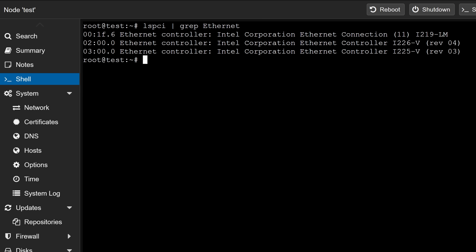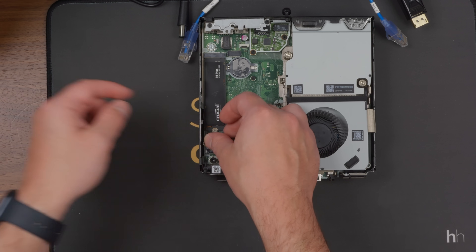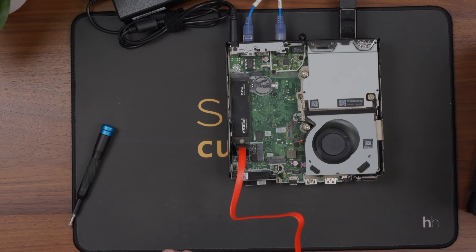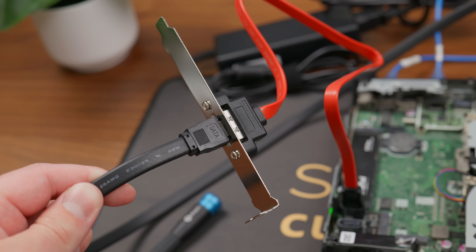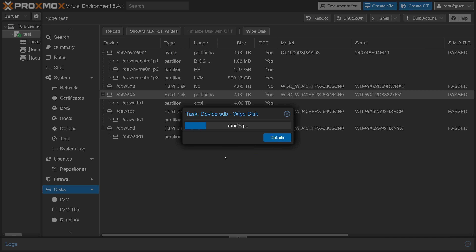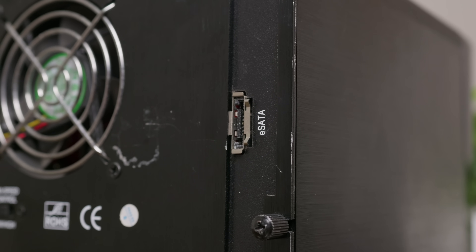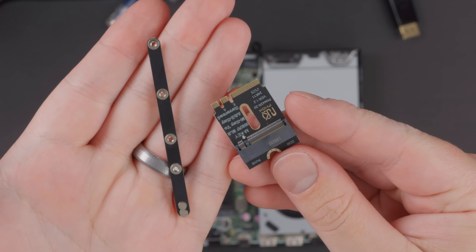With the system booted back up, I now had dual 2.5-gig NICs and it looks so cool. Now, if you only needed the one 2.5-gig port and didn't need Wi-Fi, you could also use the E-key port for something else. I tried to get an old eSATA enclosure working using an M.2 to SATA adapter, then a SATA to eSATA adapter plugged into the enclosure. I dropped in four hard drives and to my surprise they all showed up — however, when I actually tried to do anything, it got really buggy, Proxmox crashed, and it wasn't a good time.